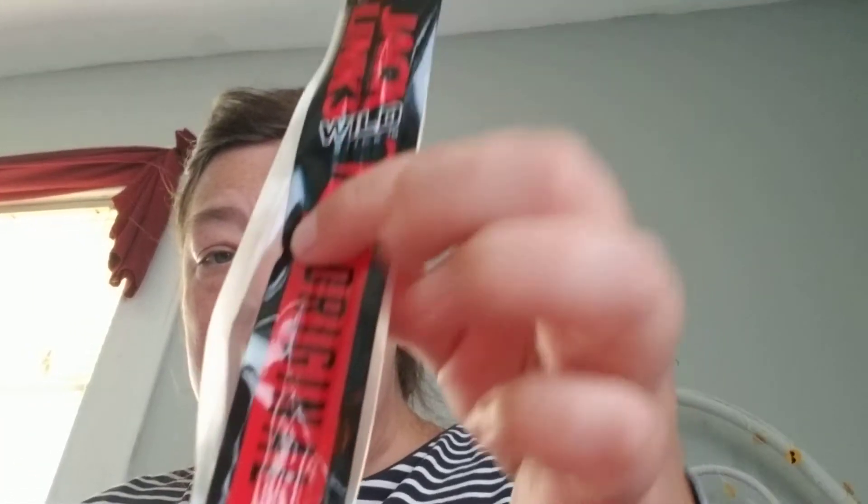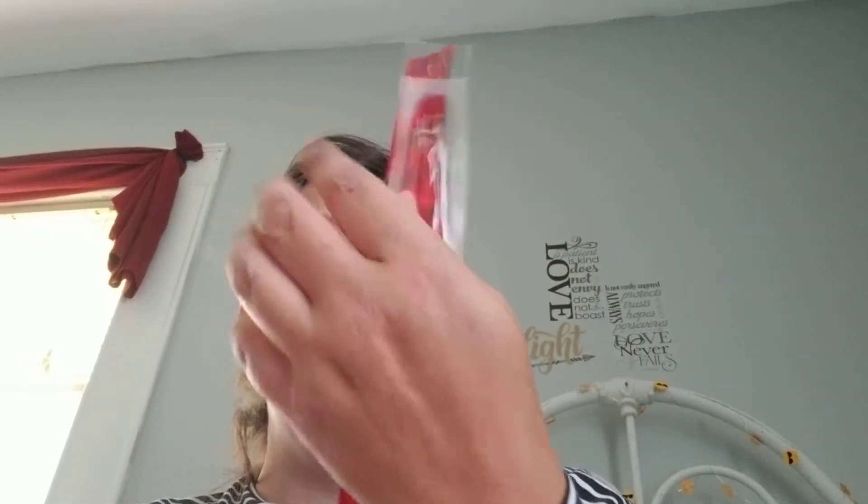I picked up this beef turkey stick. It says 'Jacqueline's Wild Stick Original' but I thought it was really spicy even though it says original.